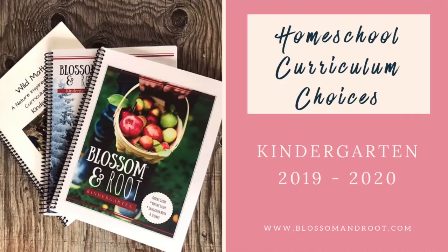Hi guys, it's Christina from Blossom and Root. Today I'm going to share with you all of our curriculum choices for my homeschooled kindergartener for the year 2019-2020.